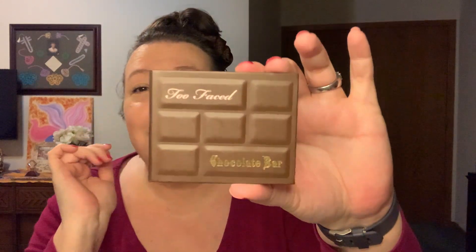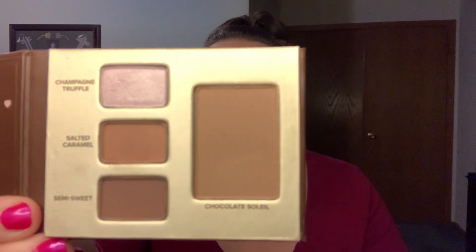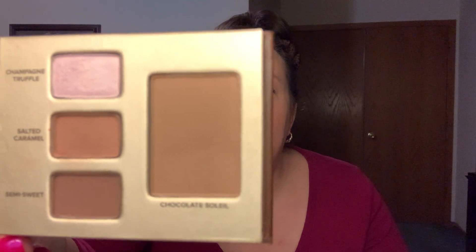Some products are just so creamy, just like the super expensive ones. I have a little mini chocolate bar palette from Too Faced — it's so cute and it still smells cocoa-y and chocolatey. This is a fun little palette. I think I got it maybe in one of my monthly subscription boxes.